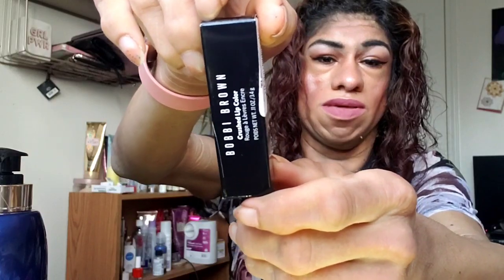I also got this Bobbi Brown crushed lip color — I've never tried Bobbi Brown products before, so Bobbi Brown, if you want to sponsor me, I'm right here! This is in the shade Brownie. I grabbed this color because I don't have many colors like this — I always tend to go for the darker shades. I'm excited to use this one.